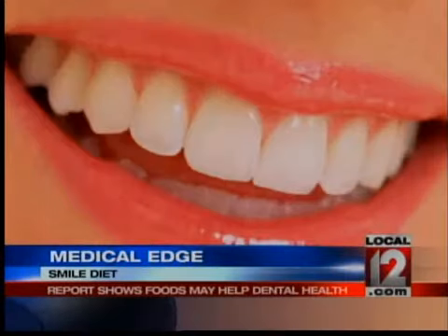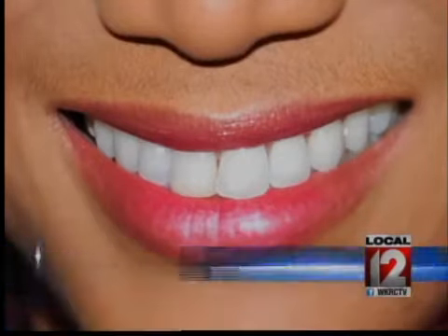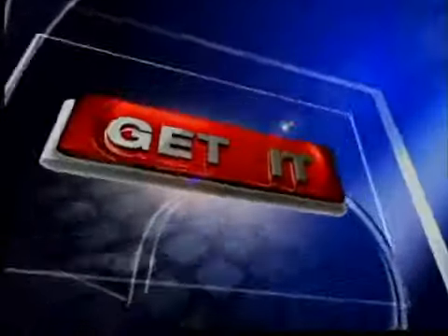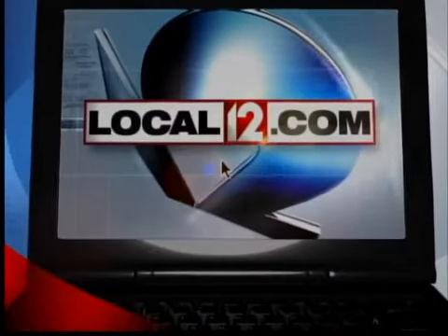Eating these often — who knew? — it might really give you something to smile about. In Crescent Springs, this is Local 12 News. We do have a link to this food list on Local12.com. Just click on the red Get It button.